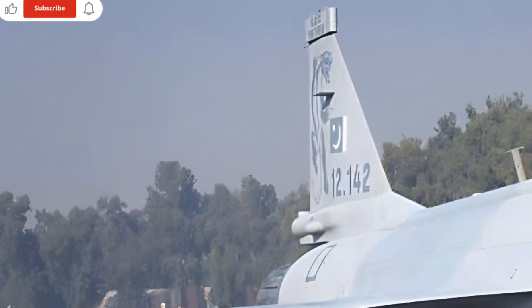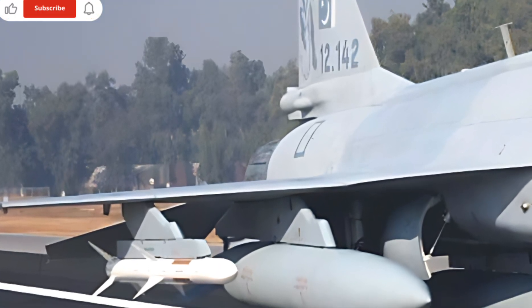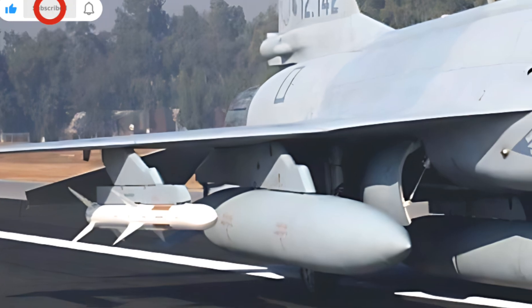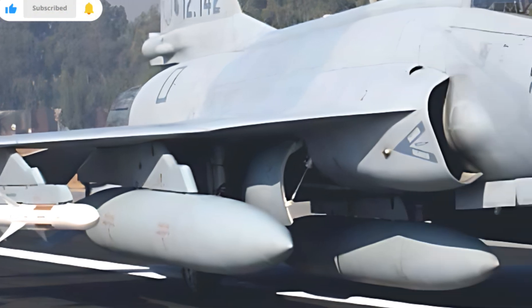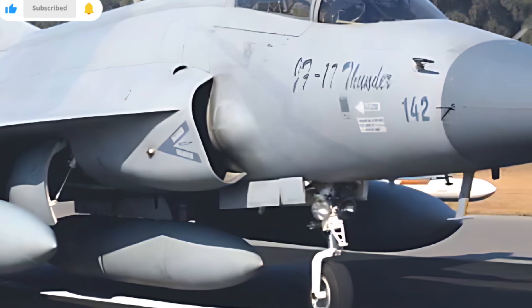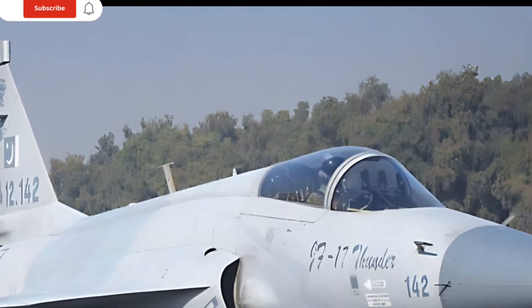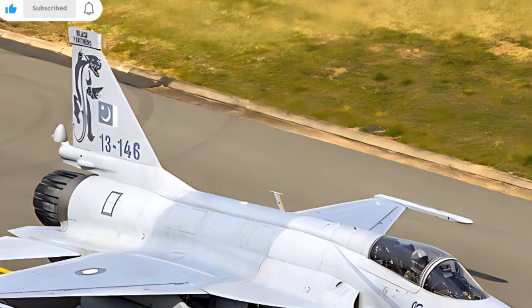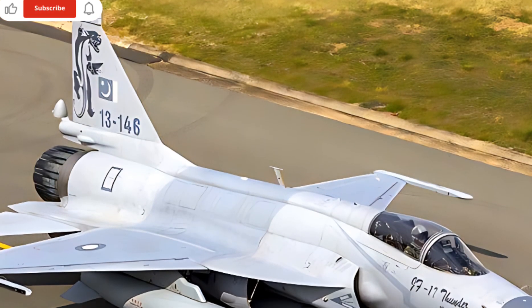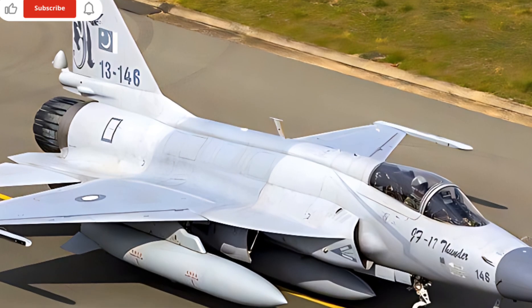The exterior showcases a more aerodynamic profile with sharp lines and an aggressive front grille that enhances both aesthetics and functionality. LED lighting technology has been further refined, providing better visibility and a modern touch to the vehicle's overall design. The alloy wheels have also been upgraded for improved stability and a sleek appearance.